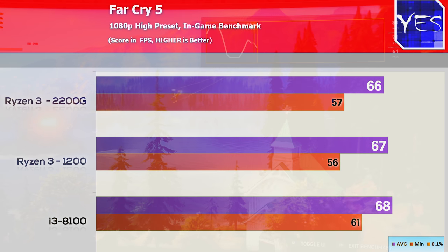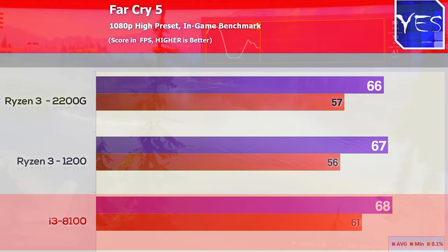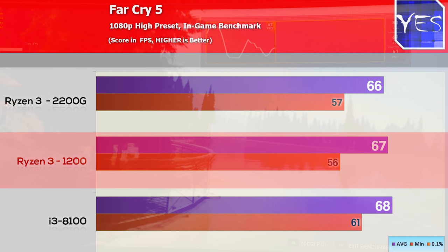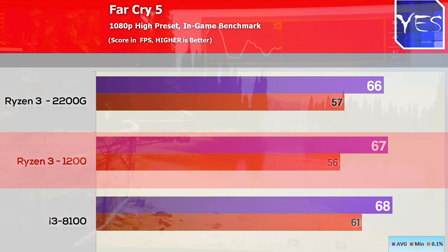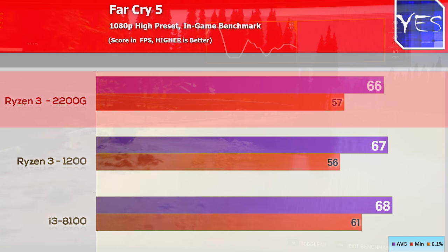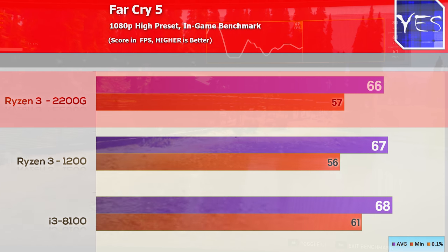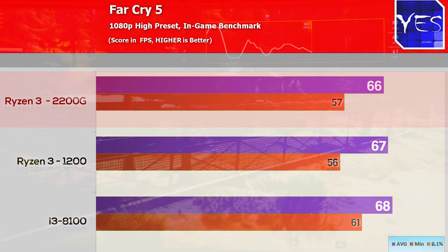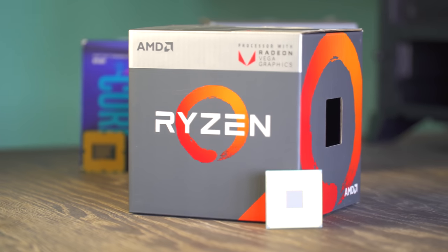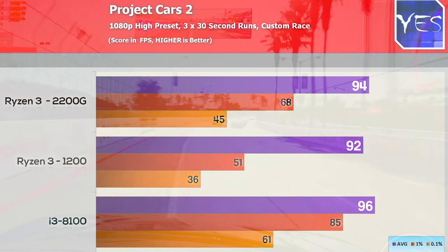Moving to Far Cry 5, the i3-8100 scored the victory with 68 average FPS. Interestingly, the Ryzen 3 1200 edged out the 2200G by one FPS, which was a little weird since the 1200 is clocked lower. The 2200G has less available cache on board, which is utilized for gaming, and that likely caused it to fall slightly behind in this title.